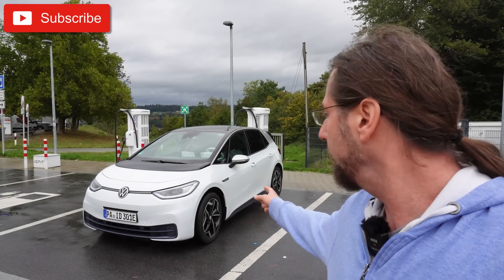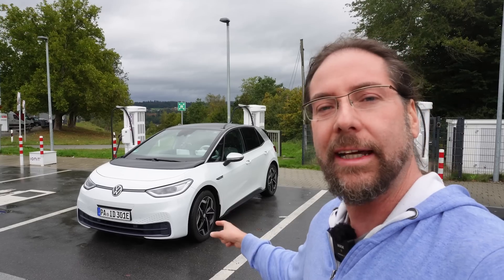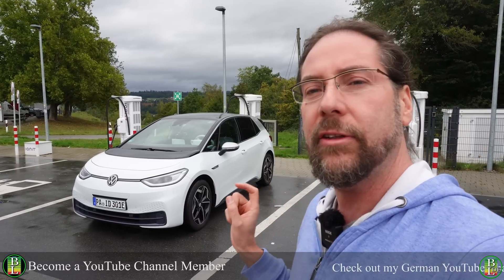Hello everyone and thanks for hanging out with me. This is my Volkswagen ID.3 First Edition Plus and today exactly I have it for two years. I drove 41,600 kilometers and today I will be doing a degradation test.